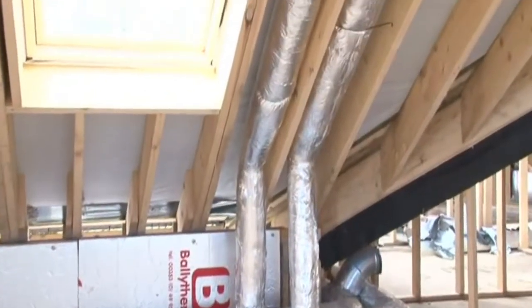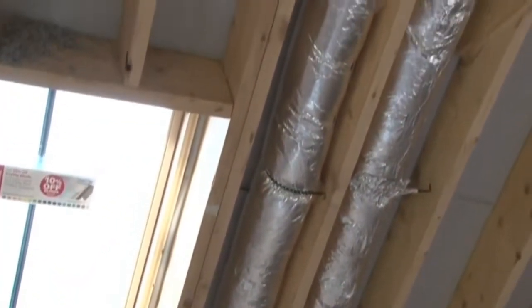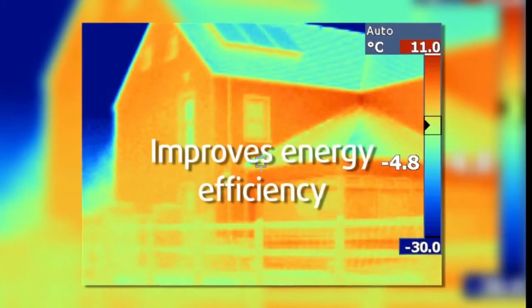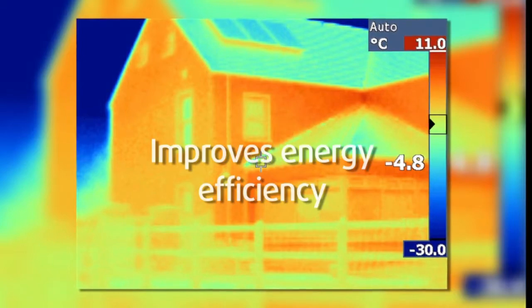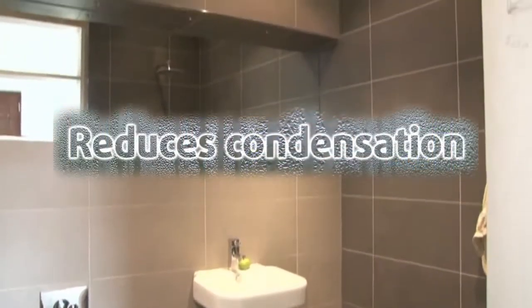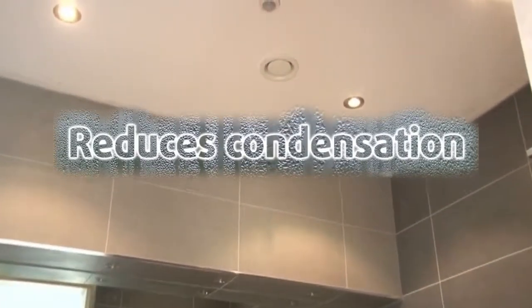The energy efficiency of the home is improved as our AXCO heat recovery system is designed to recover up to 95% of the heat normally lost through open windows, window vents and extractor fans. Surface condensation is reduced and mold and mildew growth are eliminated throughout the home.